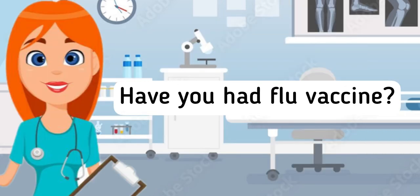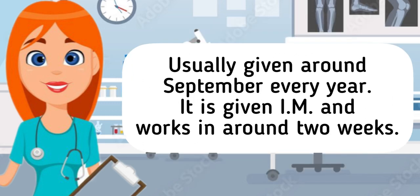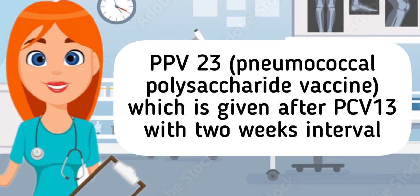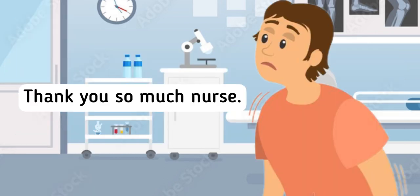Have you had the flu vaccine? No nurse. The flu vaccine is recommended for people with long-term health conditions. It helps to protect us from the influenza virus, usually given around September every year. It is given intramuscularly and works in around 2 weeks. There are other types of vaccines recommended: the PCV-13, the pneumococcal conjugate vaccine, which is part of routine immunizations given for all children born after October 1, 2010. PPV-23, the pneumococcal polysaccharide vaccine, which is given after PCV-13 with a 2-week interval, indicated for people 65 years old and older, and for children 2 years old and older. Thank you so much nurse.